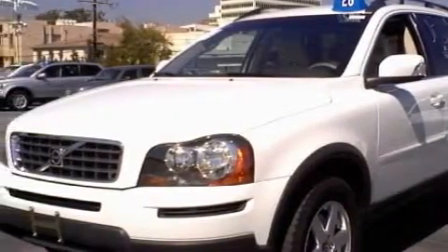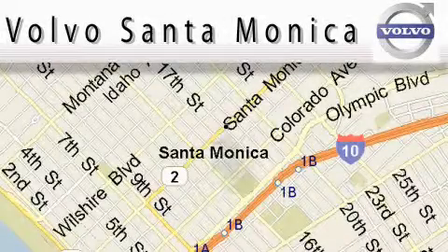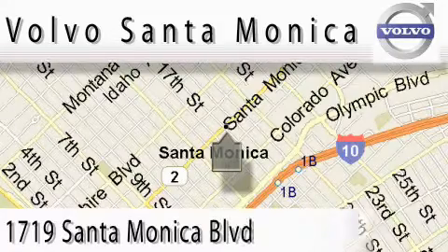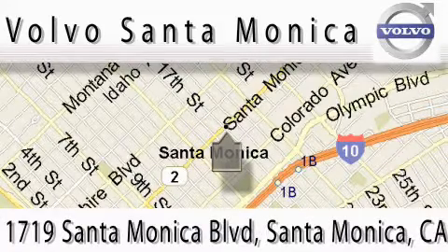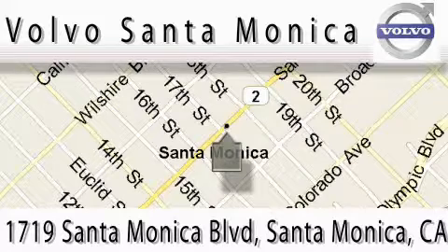Contact us today and schedule your opportunity to see this SUV in person. For all things Volvo, it has to be Volvo of Santa Monica for the best experience, selection, and service. For more information, please call us at 310-264-4943 or stop on by. We're conveniently located at the heart of Santa Monica at the corner of Santa Monica and 18th Street.